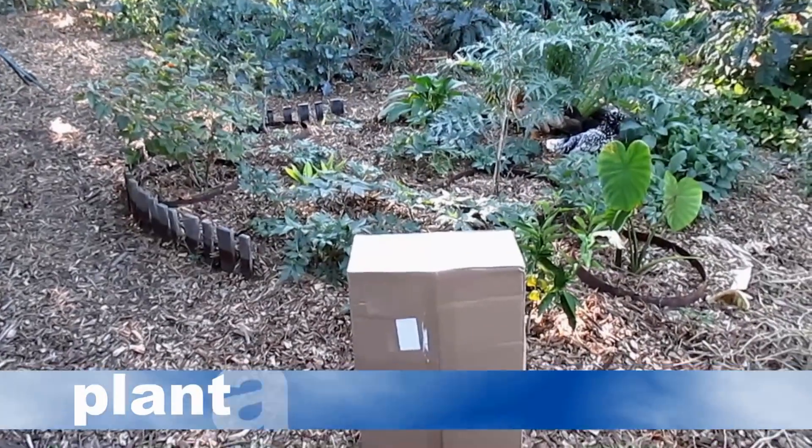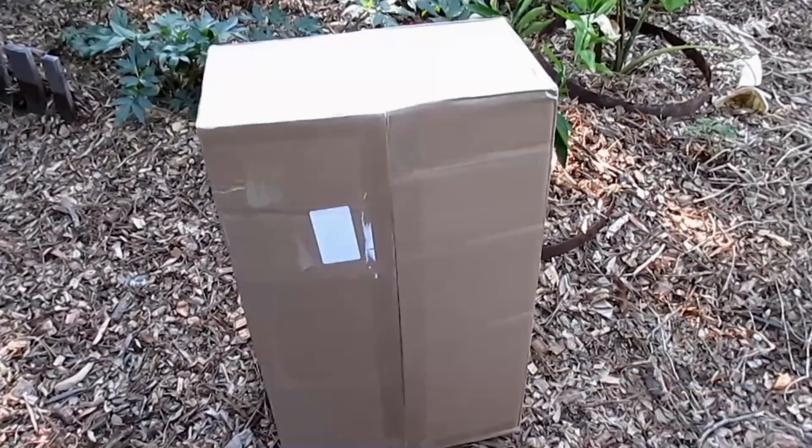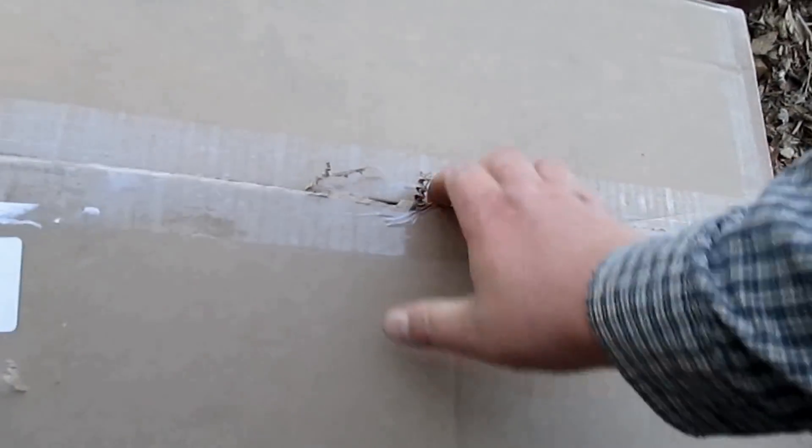Hey, welcome back to Plant Abundance. The beginning part of this video is actually a re-upload from yesterday's video. I wanted to give this another go, add a bit more content, and try to be more precise in my explanation of things.